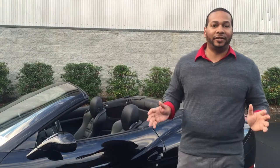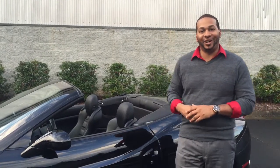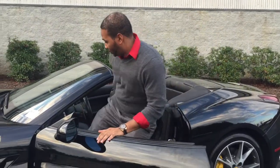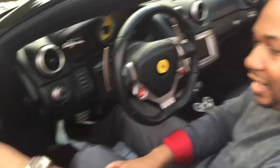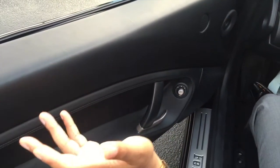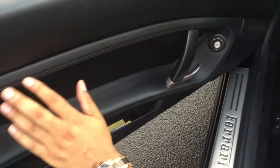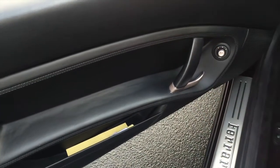Now that we've discussed some of the exterior features of the Ferrari California, let's take a look inside and see what this car has to offer. The top of the door panel is covered in soft black leather. I kind of wish there was some stitching going across the top, but it's a Ferrari so that's okay. Coming further down you have stitching in black, a door handle, and controls for your power side view mirrors.